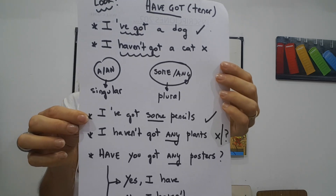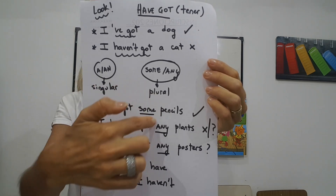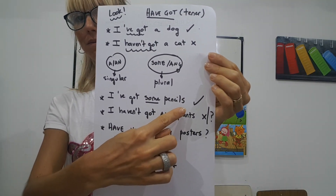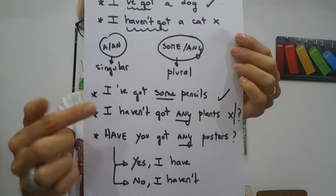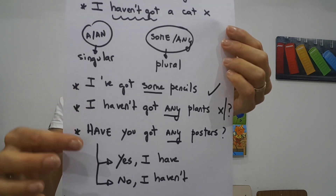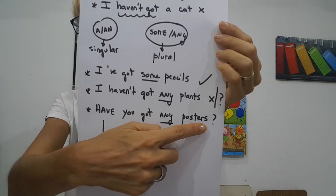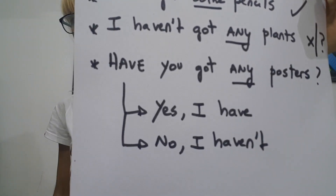Now, if I say I've got some pencils — tengo algunos lápices. Some for the plural — no digo cuántos tengo, tengo algunos, uso some pencils with an S. I haven't got any plants — any in the negative, plants with an S — no tengo algunas plantas. Have you got any posters? If I ask you — les pregunto si tienen algo — uso any en plural. Yes, I have. No, I haven't.